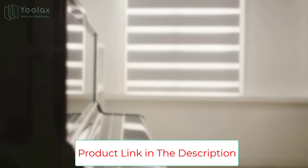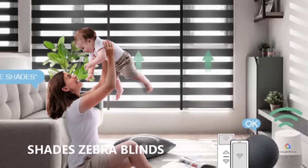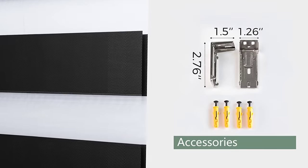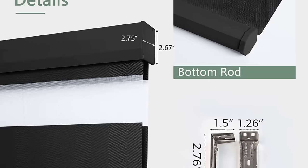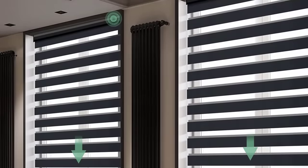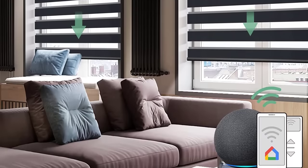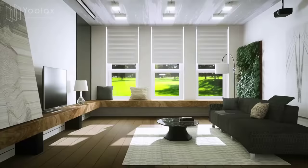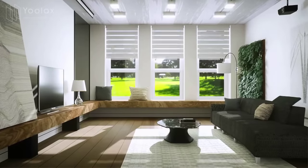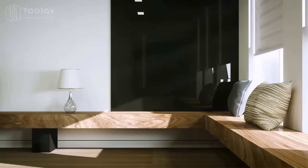15-channel remote paired to P412 motor can control 15 power shades separately or simultaneously; select channel zero to control all at once. 16-channel remote paired to Z425 motor can control 16 motorized shades. Procedures are set before delivery for direct use after installation, with videos to help with setup. Lead time: dispatched three to five working days after size confirmation, five to eight working days for transportation.